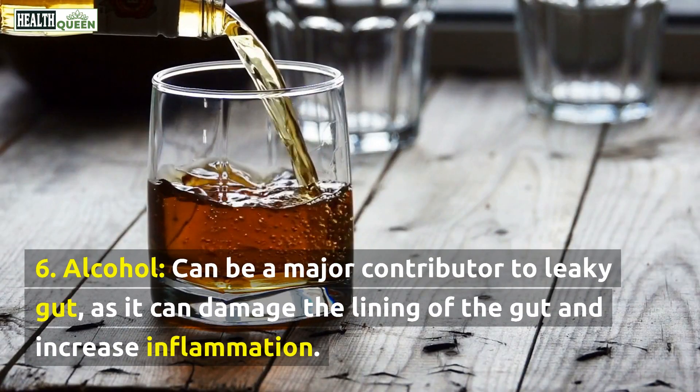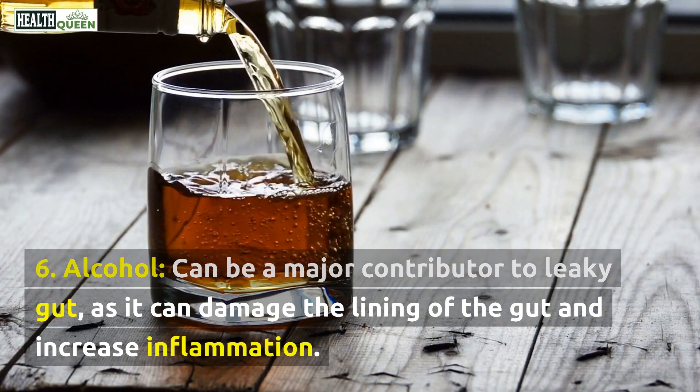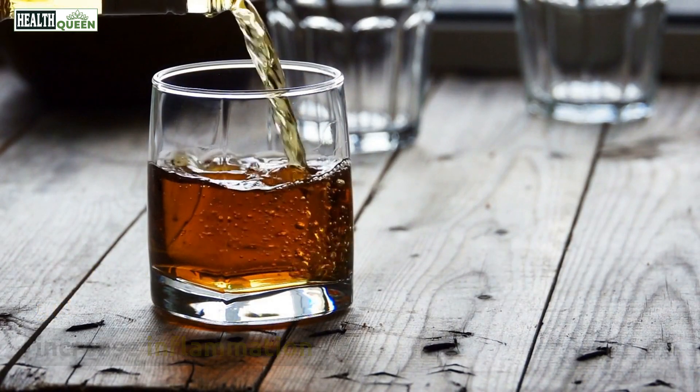6. Alcohol. Alcohol can be a major contributor to leaky gut, as it can damage the lining of the gut and increase inflammation.